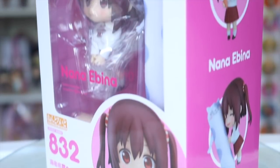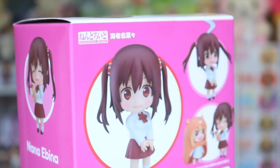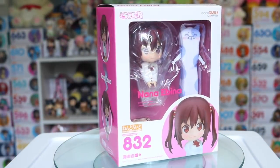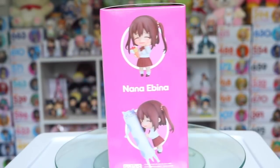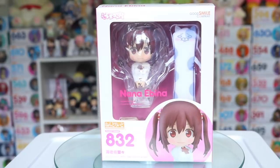I also had pre-ordered the Ebina-chan Nendroid from Umaru and she is so stinking adorable. She comes with so many cute little blushing face plates as well as a sitting pose and the big cat body pillow that Umaru's brother gives her. And I'm so glad they decided to make another character from this series, especially since it's her best friend Ebina.